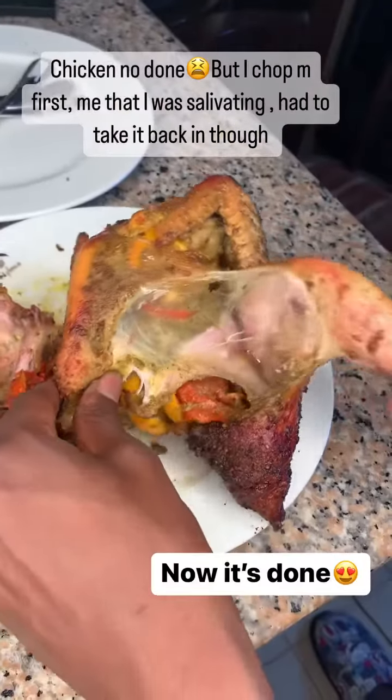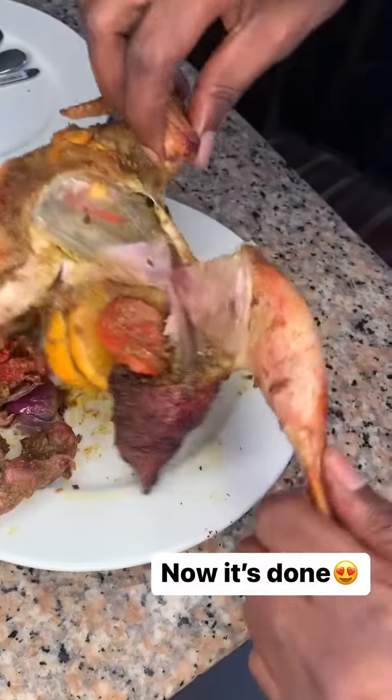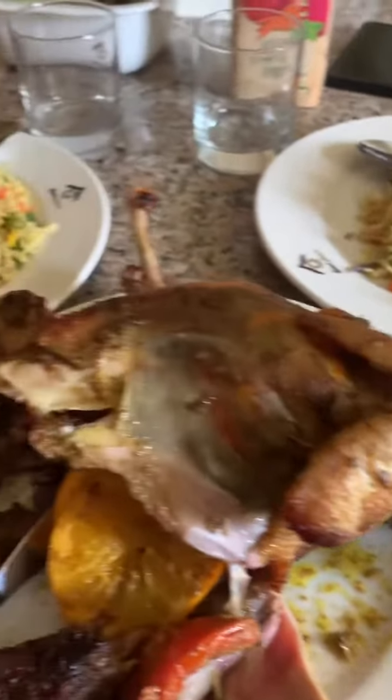I had to take it back into the oven to grill it more, and yeah, it's all done now — ready, ready, ready to be eaten! Have a lovely Sunday.